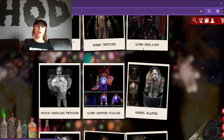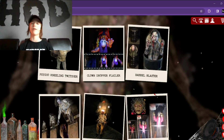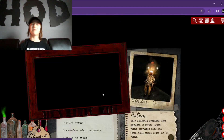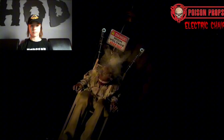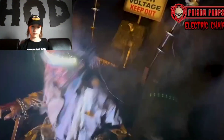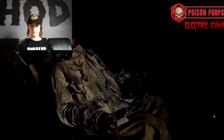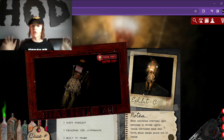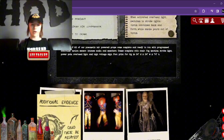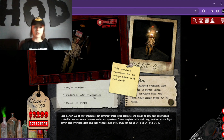And then right here we have Psycho Kneeling Twitcher, another one from last year, and Clown Dropper Flailer. I think all of these aren't new for this year. I haven't seen any of them in person, though, because I've never been to Transworld before. Here is the electric chair — this one reminds me a lot of the Distortions electric chair. This one retails for $3,300, so once again, not cheap, but it's pretty cool looking. Very, very violent, and you get the whole chair and the danger high voltage sign. Super duper cool.